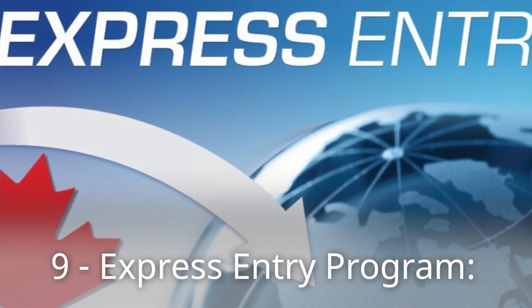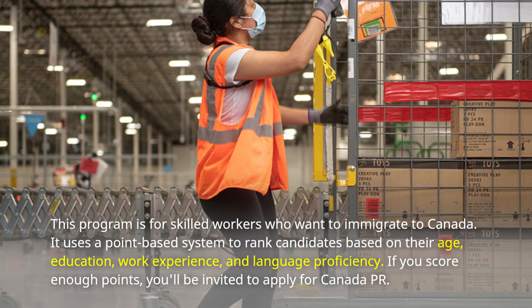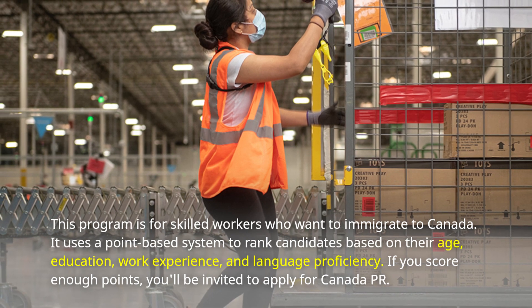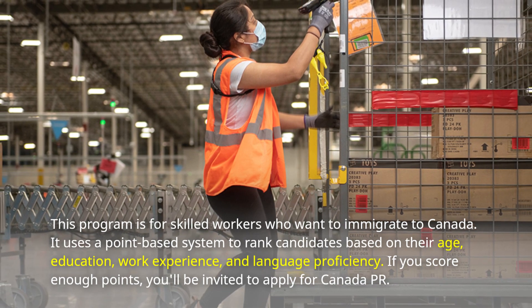Number 9: Express Entry Program. This program is for skilled workers who want to immigrate to Canada. It uses a point-based system to rank candidates based on their age, education, work experience, and language proficiency. If you score enough points, you'll be invited to apply for Canada PR.